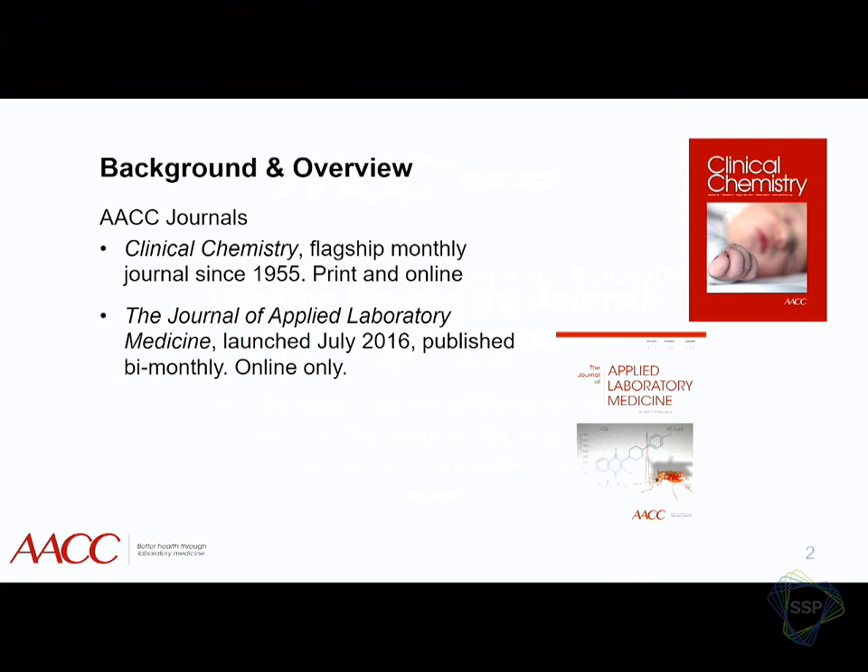We have two journals. Clinical Chemistry is well established — it's been in print since 1955 and is both print and online. The Journal of Applied Laboratory Medicine is our new journal, just launched last year. It is online only and bi-monthly, and it was created to take some of what we were rejecting from Clinical Chemistry — more cutting-edge science — and put it into an applied journal where we could publish those good papers that weren't getting published.